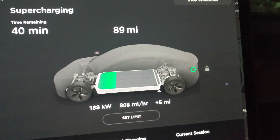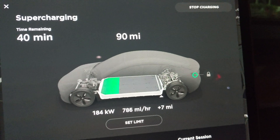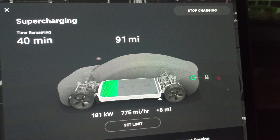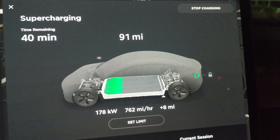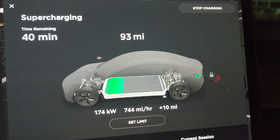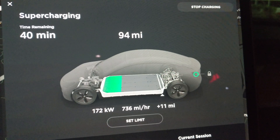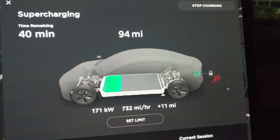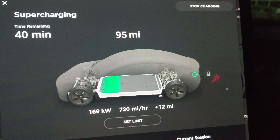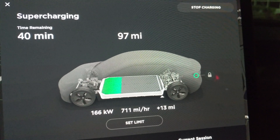It's kind of ramping back down but that is really, really fast. We're charged up to probably maybe like a hundred — let's see how long it takes. Still holding strong, definitely higher than the 150 kilowatts you would get right now at V2 superchargers. Didn't hit the magical 250, but I'm sure your battery would have to be almost near zero to get that.